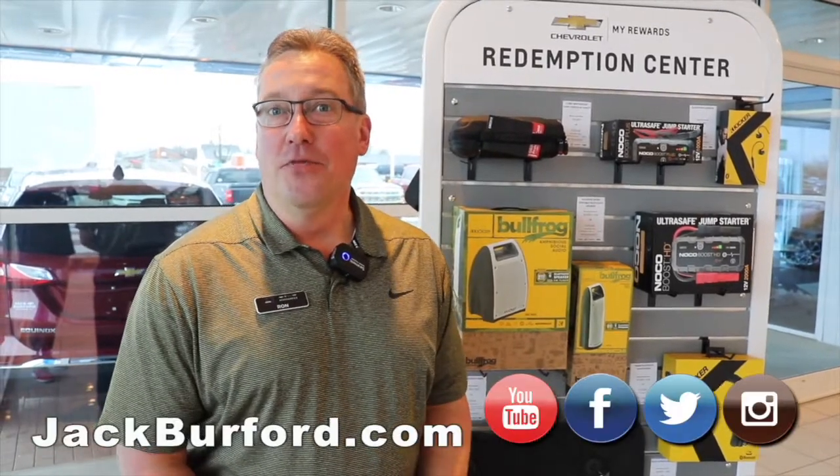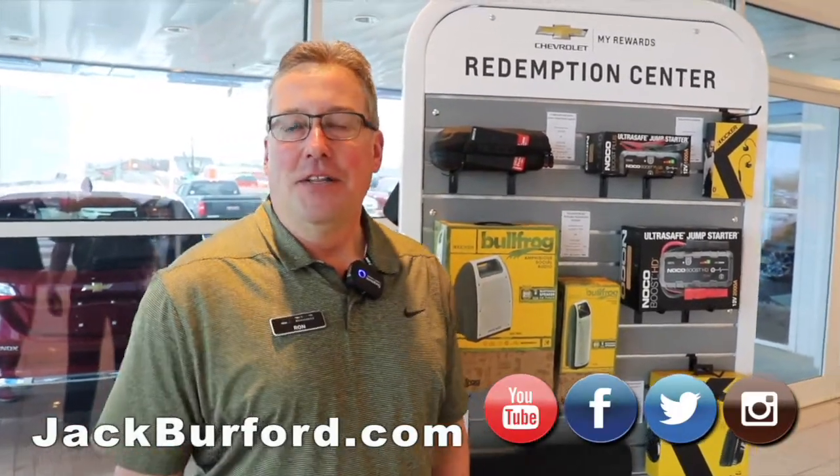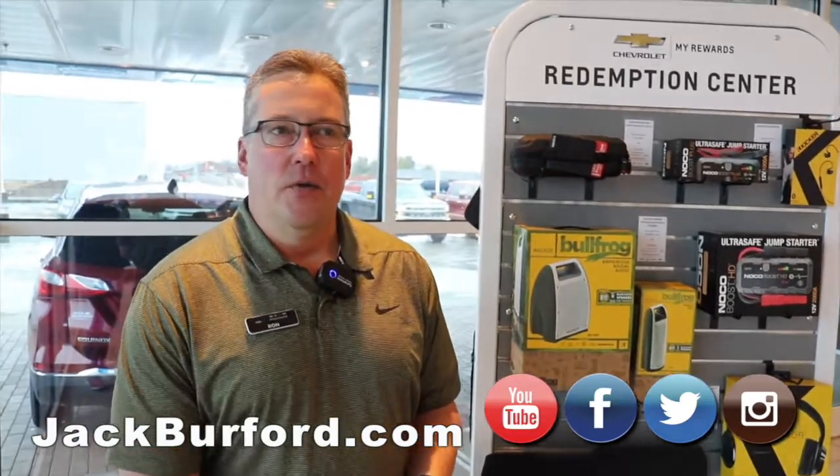This is Ron LaBonna with GM Accessories. I'm here at Jack Burford Chevrolet. I want to talk to you about the My Rewards program that GM's got going on.